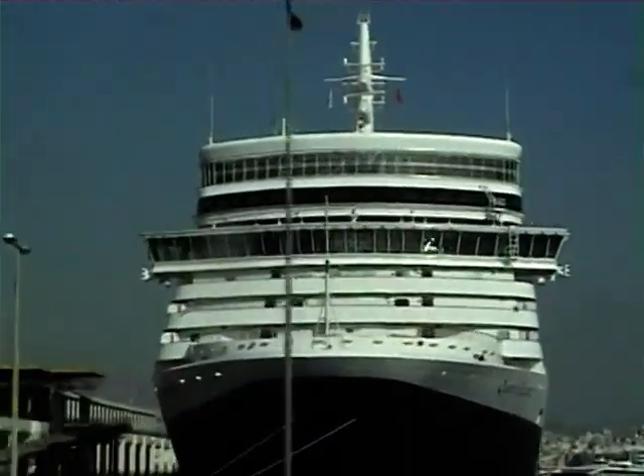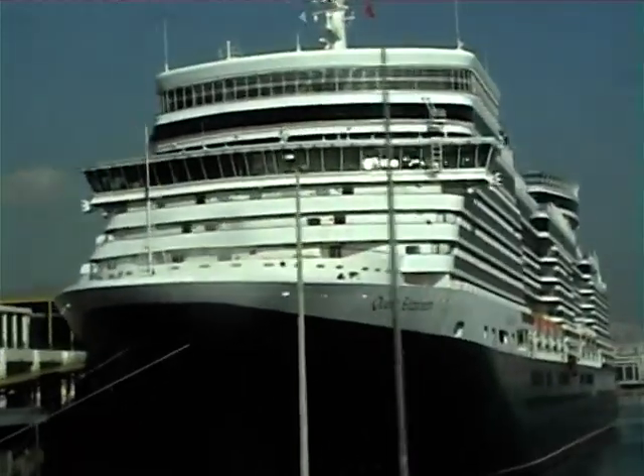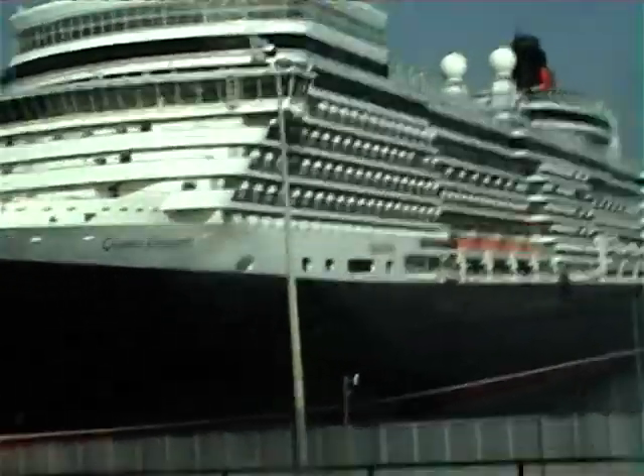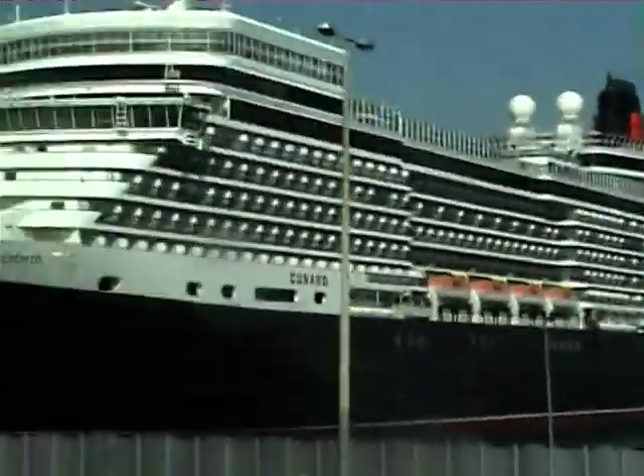As we left Piraeus on our way home I was able to take these pictures from the coach taking us to the airport.